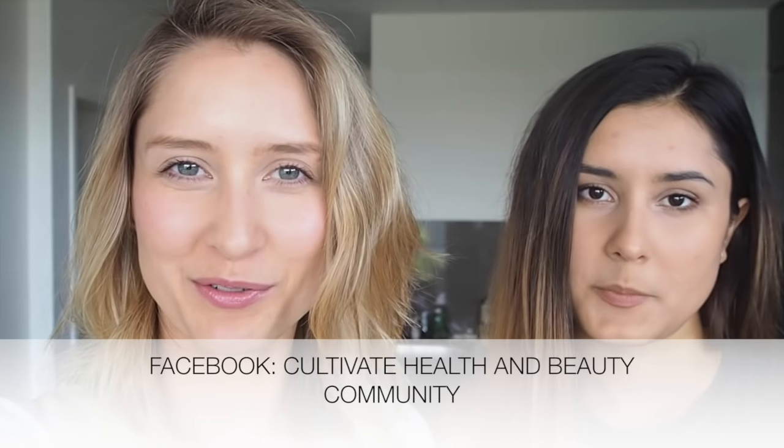Hi guys, welcome back to our channel! Today we're filming a little grocery haul and also a pantry tour. This is something a few of you ladies in our private Facebook group had asked for. Also, before we get started, this is a bit of a midweek haul, so it's not a snapshot of everything we buy — it's just stocking up on some fresh items. We'll show you how the pantry is set up here at my apartment. Amy has a similar setup at home.